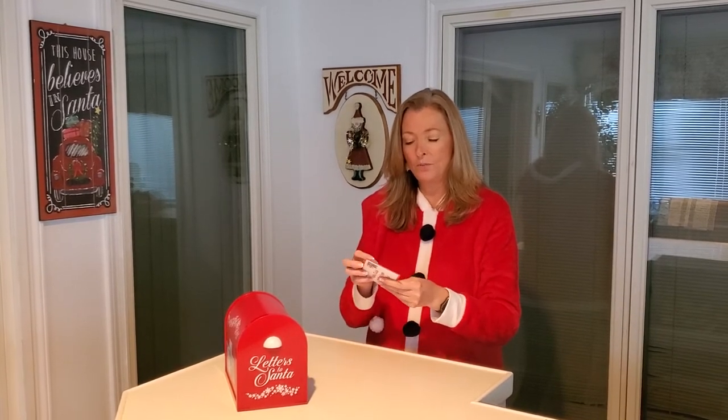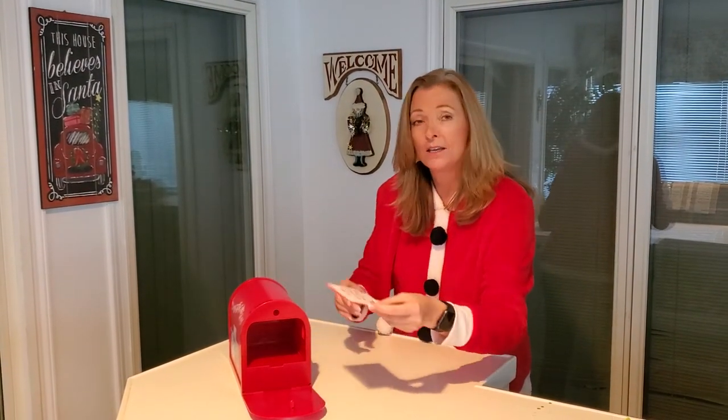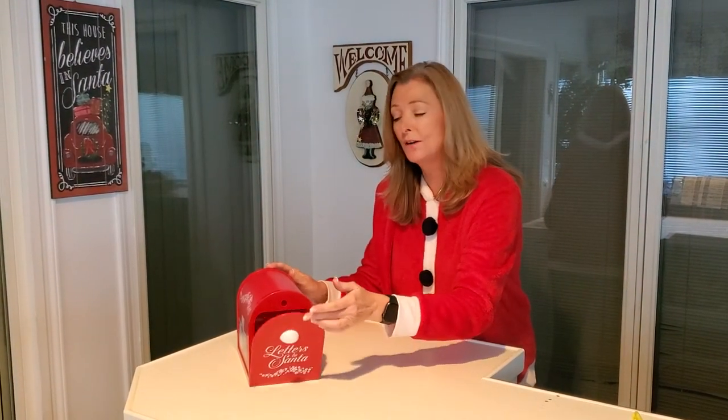You put the letter in the envelope, you seal the back — it already has a stamp to the North Pole on the envelope — so you can place it directly into the mailbox. You place it into the mailbox, you close the door, and raise the flag.